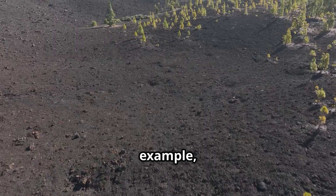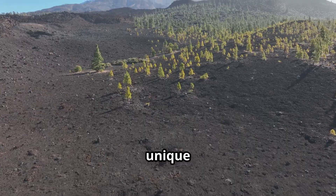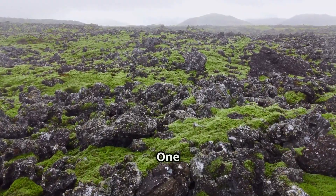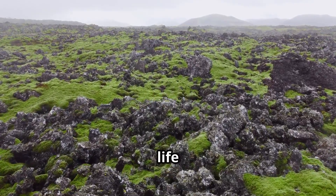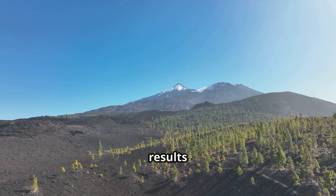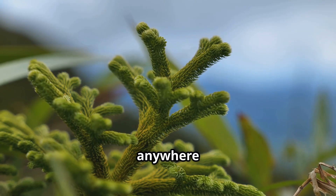For example, the volcanic soil is rich in minerals and supports lush forests and unique plant life. The fertile soil around active volcanoes often results in unique species of plants and animals that can't be found anywhere else in the world.